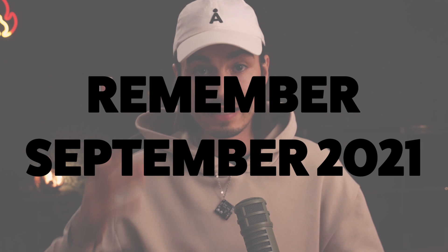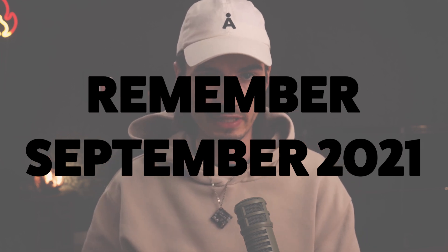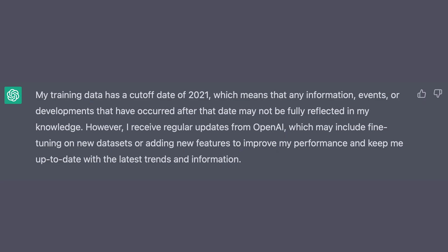The next mistake is ignoring ChatGPT's training data limitations. This is all about remembering that ChatGPT's knowledge is up to date only until September 2021 — relevant for both GPT-3.5 and GPT-4. Keeping that cutoff in mind is an absolutely essential piece of information when using ChatGPT.